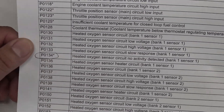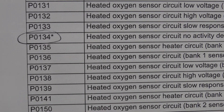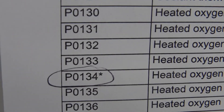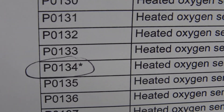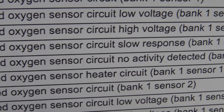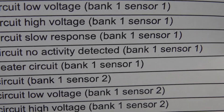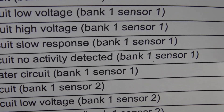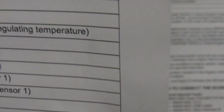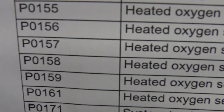Here's a list of DTCs for the Montero and you can see P0134 right there — it's got a little asterisk on it. P0134: Heated Oxygen Sensor Circuit, No Activity Detected, Bank One Sensor One. Bank One is on the passenger side; Sensor One is the sensor before the catalytic converter.